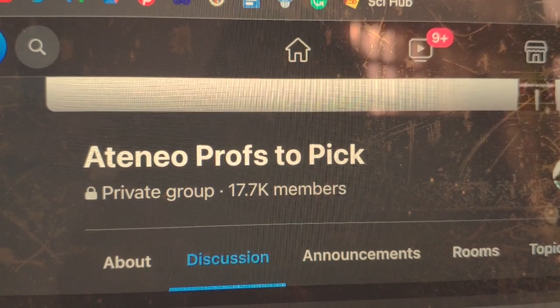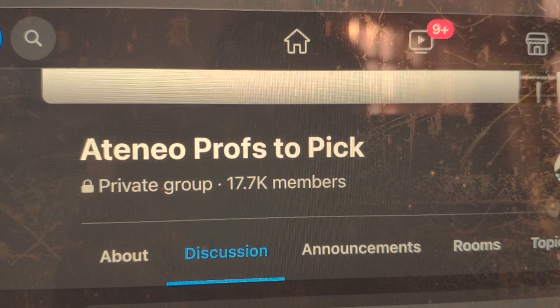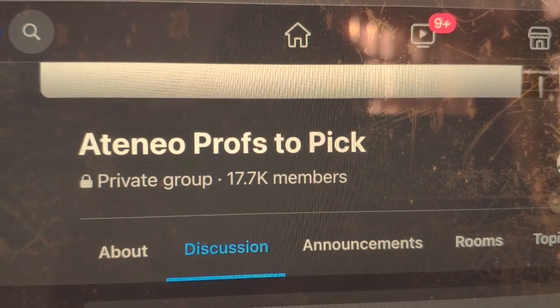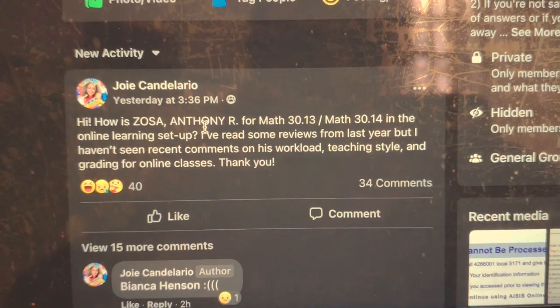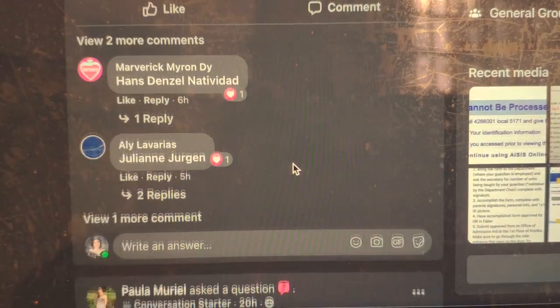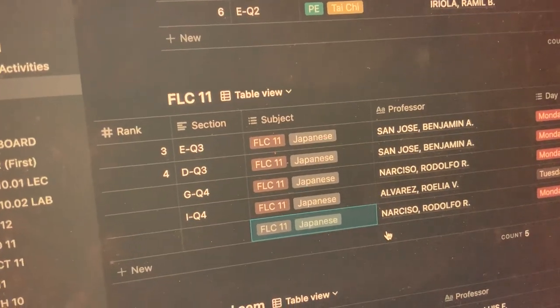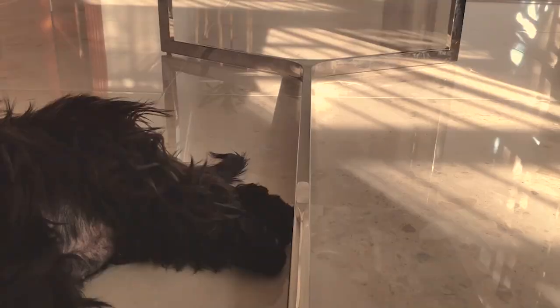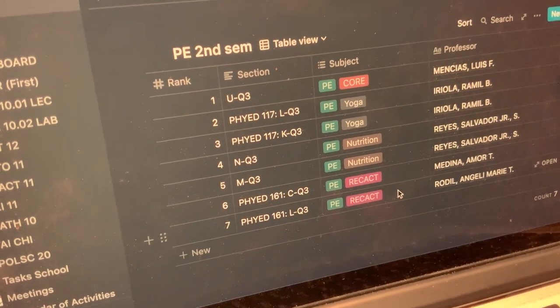In Ateneo we have a page dedicated to giving reviews about certain professors, and it's absolutely helpful since it's what I base my choices on. But of course each review is biased, so you take it with a grain of salt — especially during this online setup, where the reviews come from face-to-face classes, so we don't really know how professors teach in an online setting. That made it really difficult to weigh my options. The only subjects I'm enlisting in are foreign language and PE. I decided to take Japanese for my foreign language because I plan to study there soon — maybe a prospective vlog, we'll see — and yoga or core for my PE.